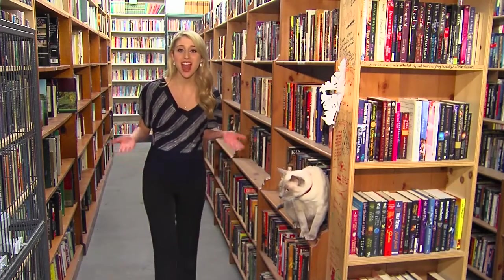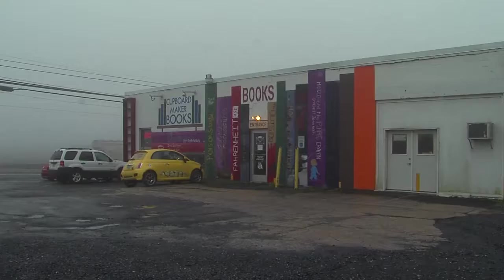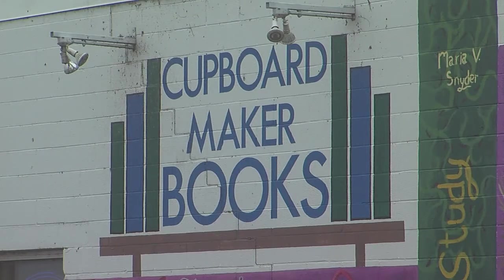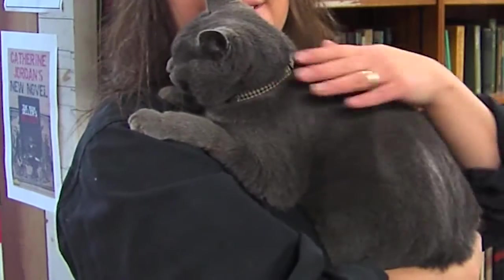If you like cats and books, they have both here at Cupboard Maker Books. Cats roam free at this used bookstore in Enola. Customers can read, draw, or play with a furry friend.